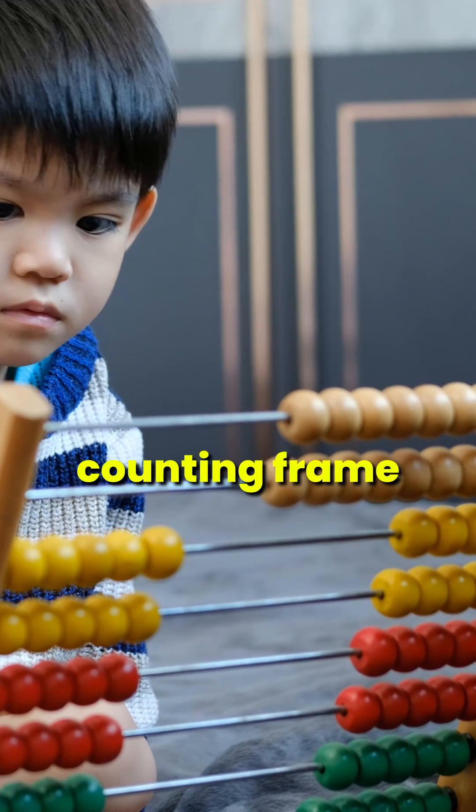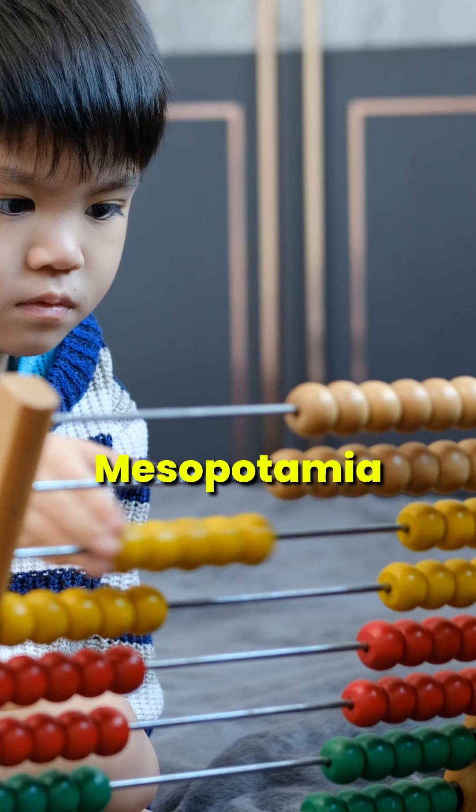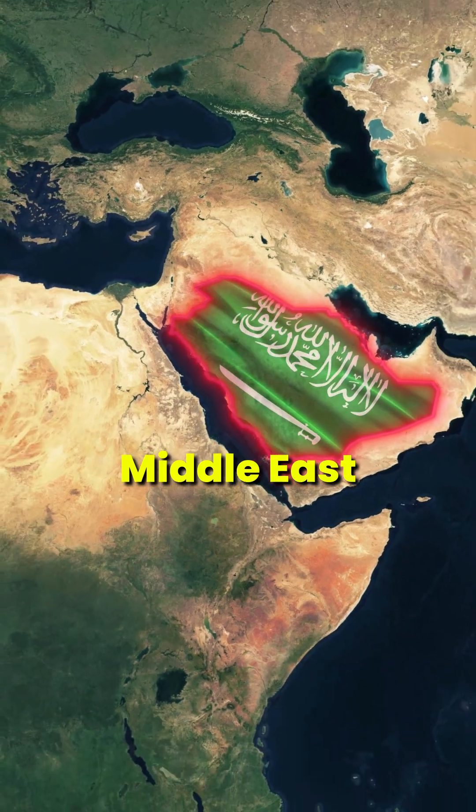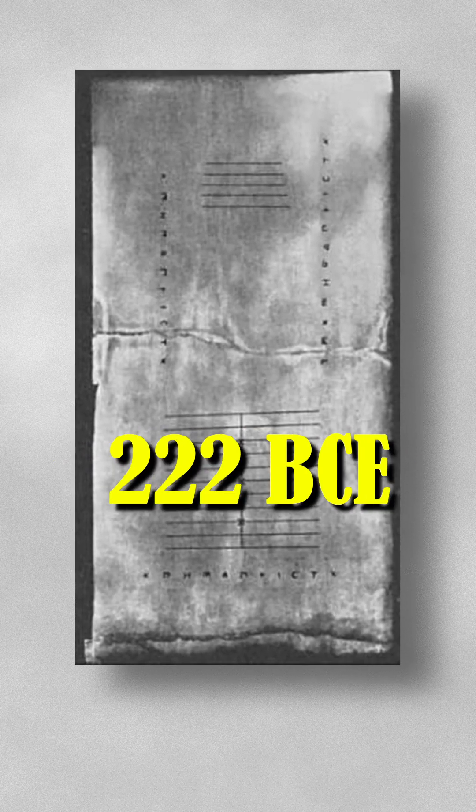The abacus is a counting frame that originated in ancient Mesopotamia and was used in many countries including China, Russia, Europe, and the Middle East. The oldest known abacus is the Salamis tablet, which dates back to around 300 BCE.